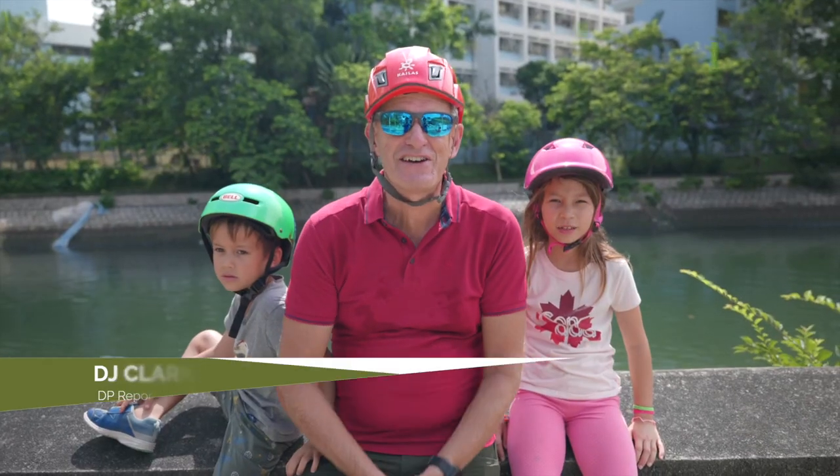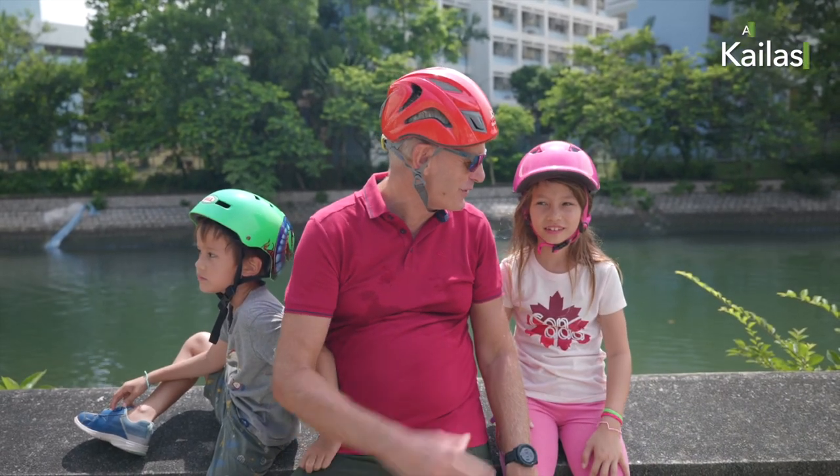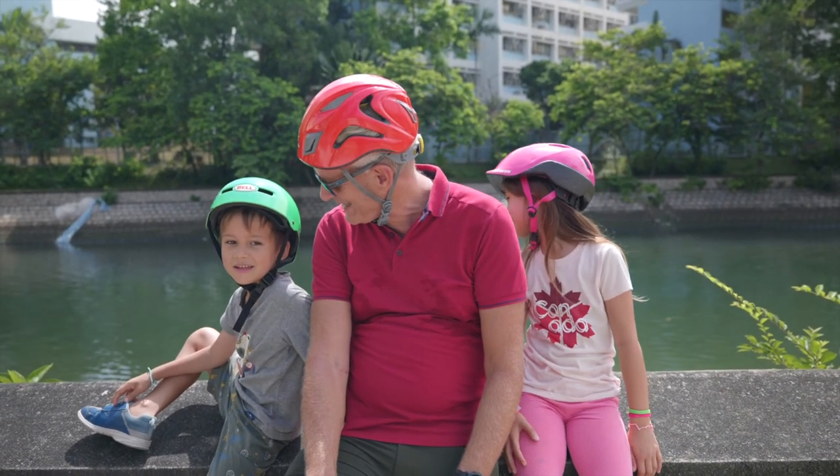Welcome to the third episode of our children's summer adventures. We're here at Tai Po Market. What are we going to do today, Lissa? Biking. We're going biking. Austin, are you looking forward to it? Yes!